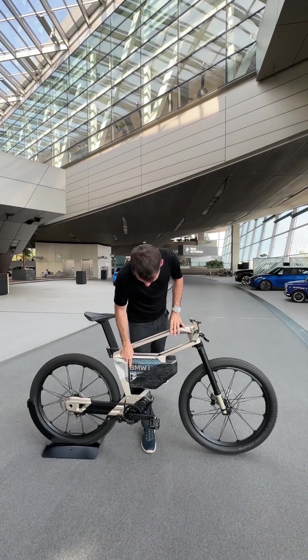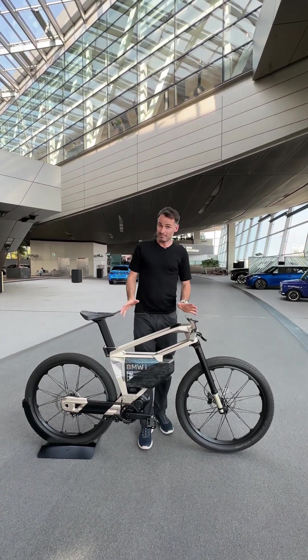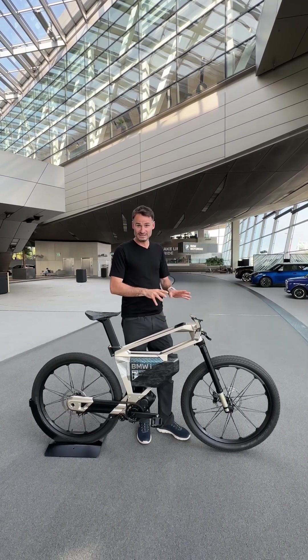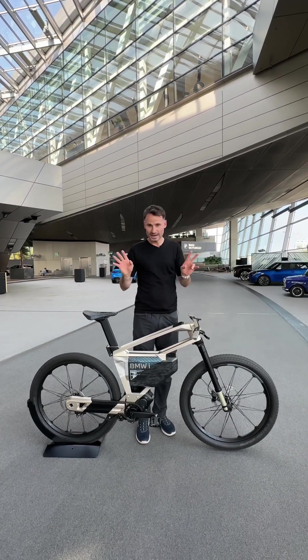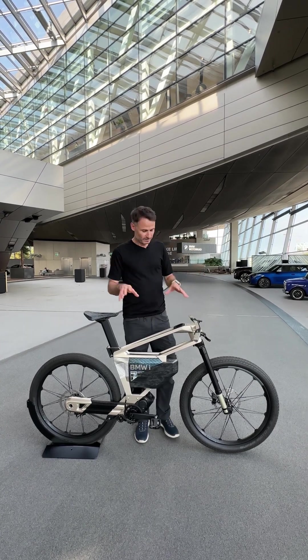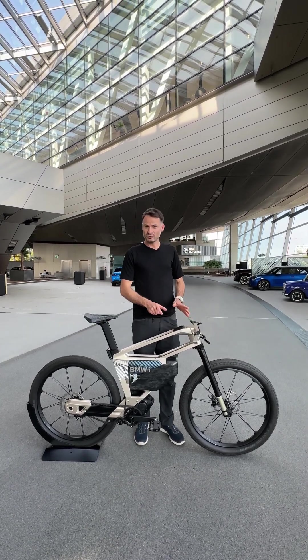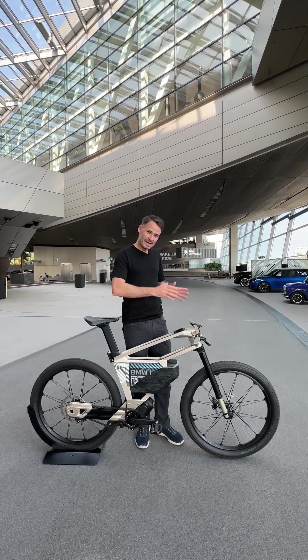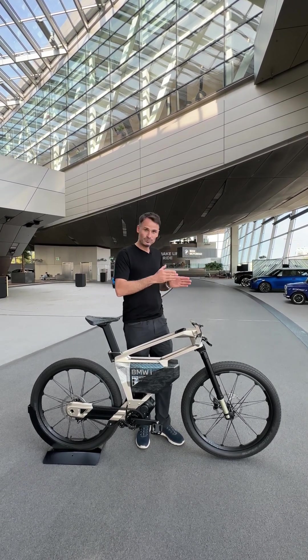This is the BMW Vision AMBY. It's a concept bike. The idea is that you can ride on cycle paths, on city streets, and on highways up to 60 kilometers an hour. With a geofencing app, it will detect exactly where you are at 10 centimeters of precision and will adapt the speed to exactly where you are.